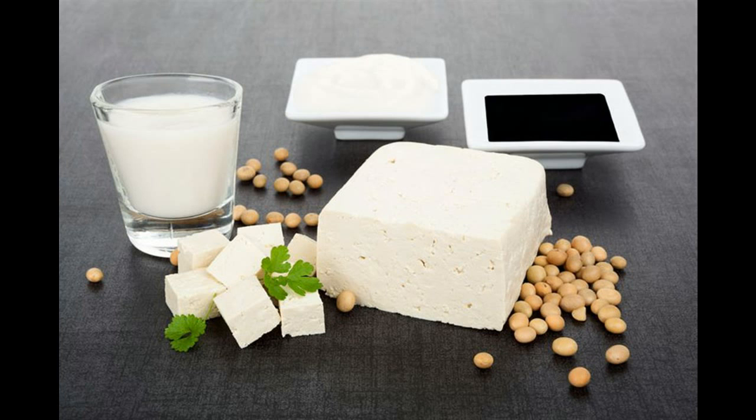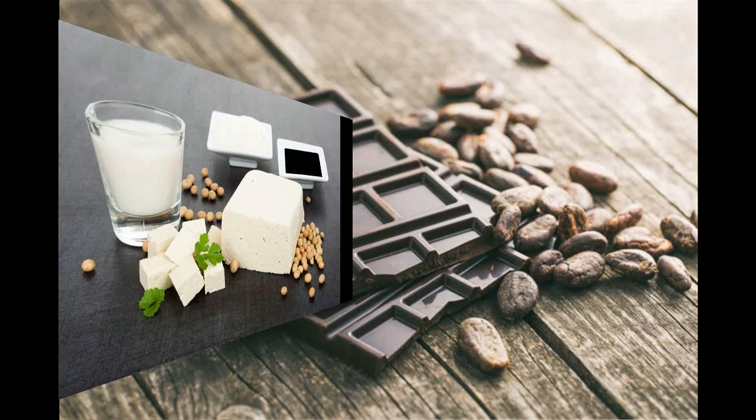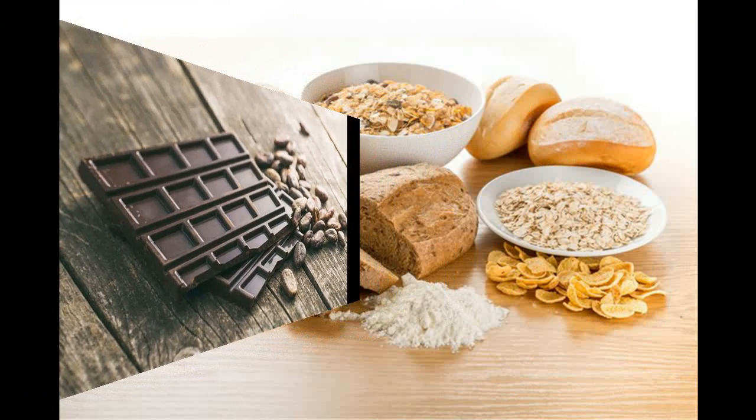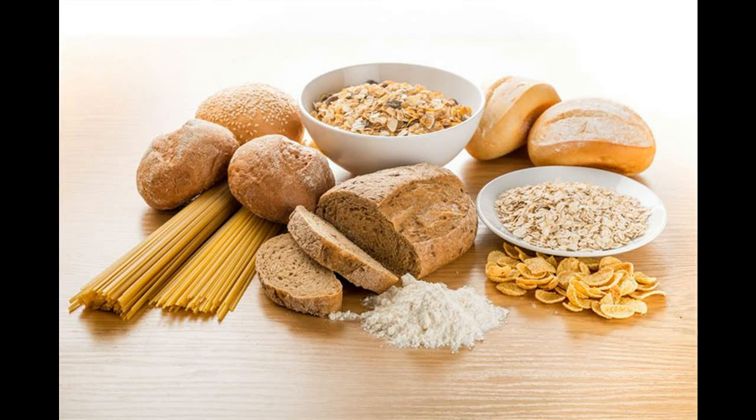4. Red Wine. The fact that alcohol is beneficial for health is too good to be true. Red wine has the potential to enhance HDL levels in the body, which significantly reduces the chances of getting heart disease. Moderation is the key, and the usual limit suggested is one glass per day for women and two glasses per day for men.